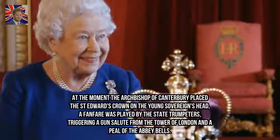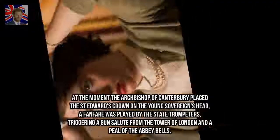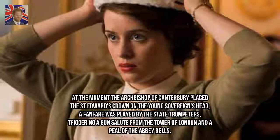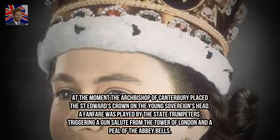At the moment the Archbishop of Canterbury placed St. Edward's Crown on the young sovereign's head, a fanfare was played by the state trumpeters, triggering a gun salute from the Tower of London and a peal of the Abbey Bells.